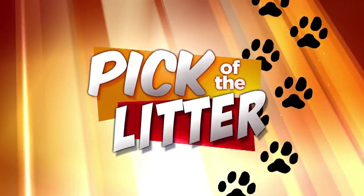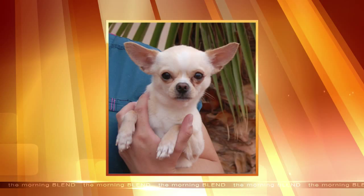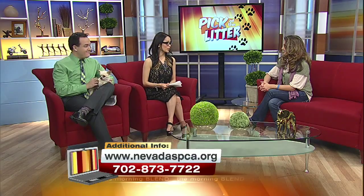Welcome back to the blend. Add a bit of honey to your home. Take a look at this week's sweet pick on the litter — he loves attention and your home could be perfect. Here to tell us all about him and welcome him home is Kathy Jung, president of the Nevada SPCA, a no-kill animal shelter.